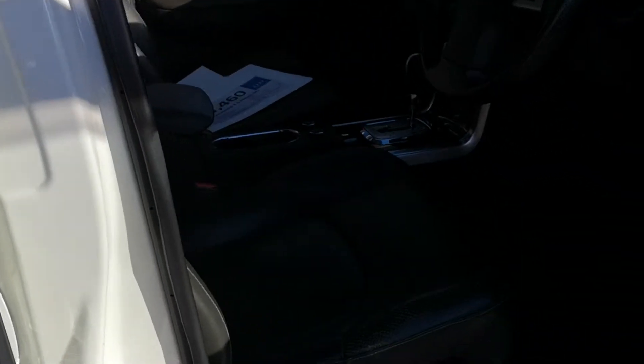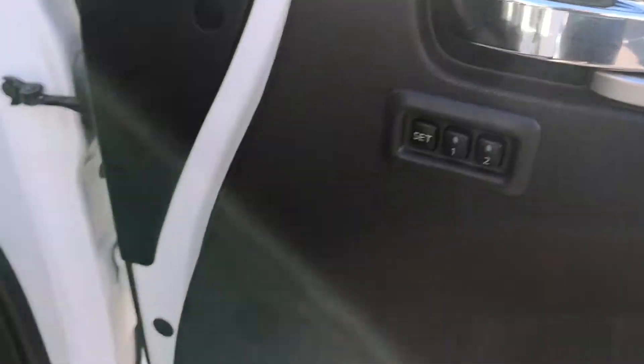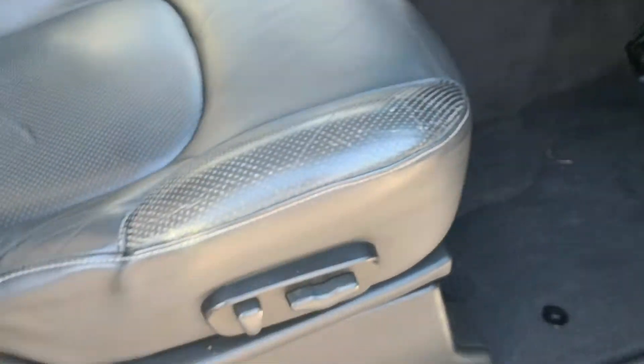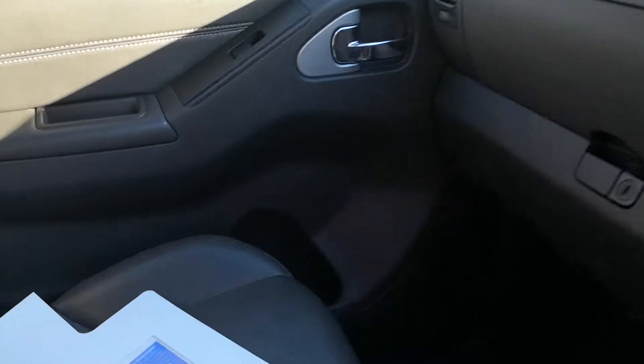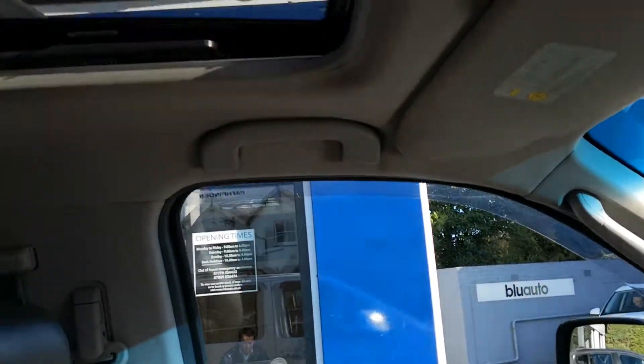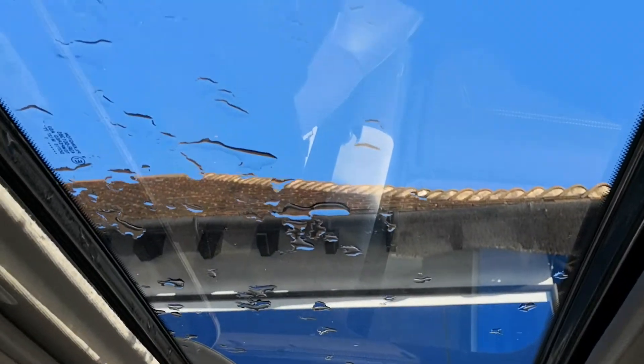Inside, just to show you some of the bits here — you've got heated memory seats on this car, all electric, very nice. Just going up there to show you the sunroof.